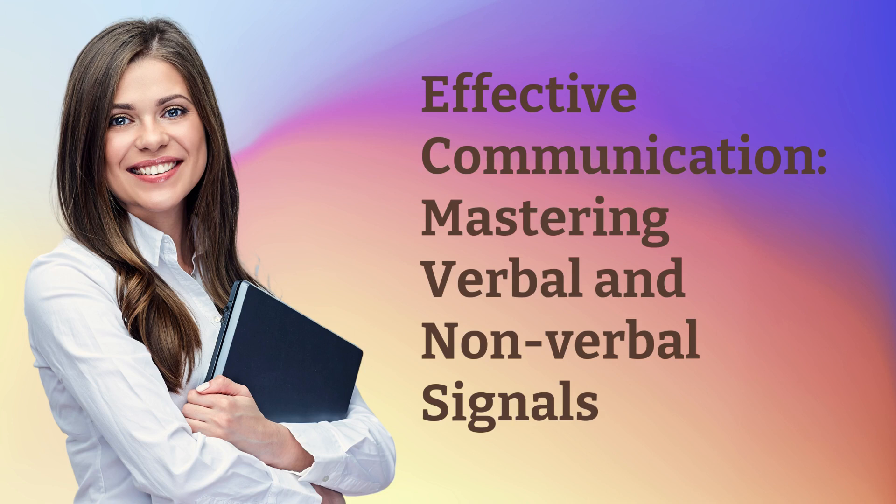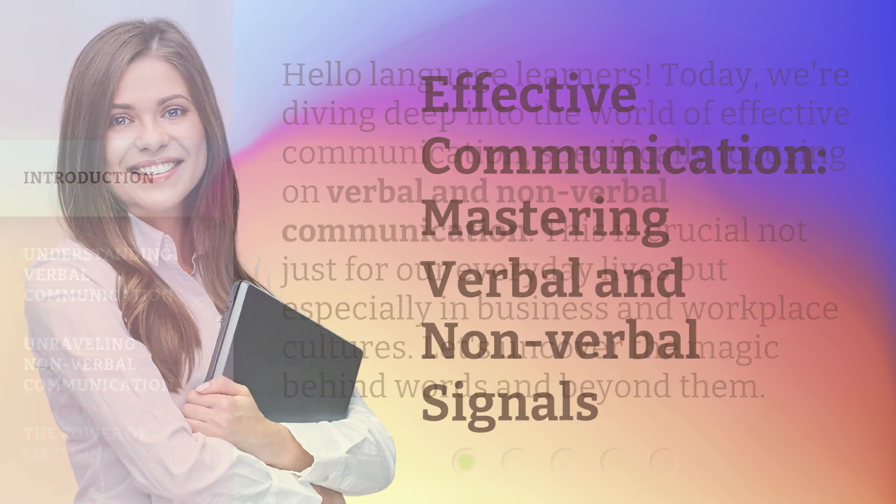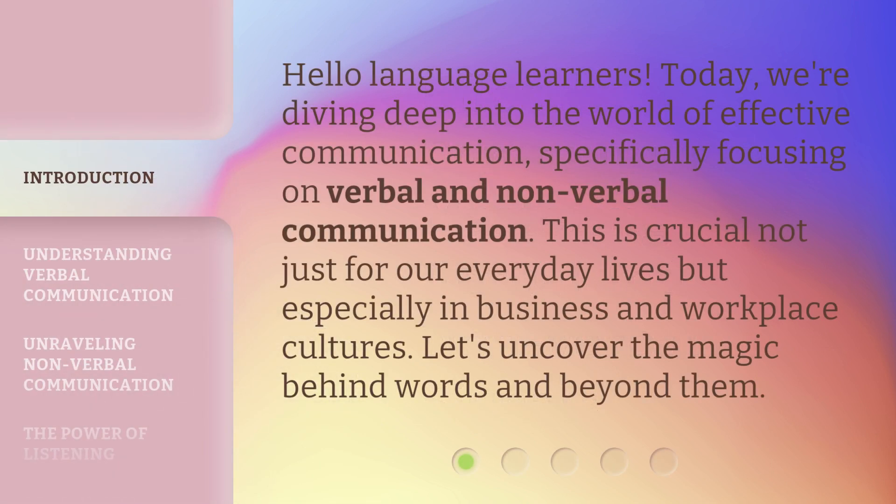Effective Communication: Mastering Verbal and Nonverbal Signals. Hello language learners. Today, we're diving deep into the world of effective communication, specifically focusing on verbal and nonverbal communication. This is crucial not just for our everyday lives, but especially in business and workplace cultures. Let's uncover the magic behind words and beyond them.